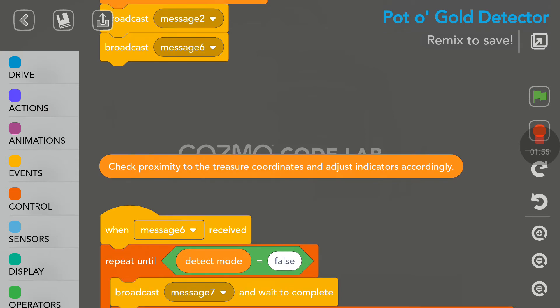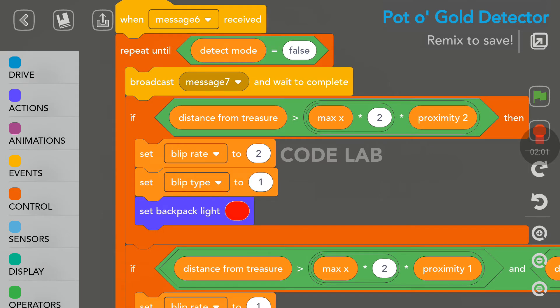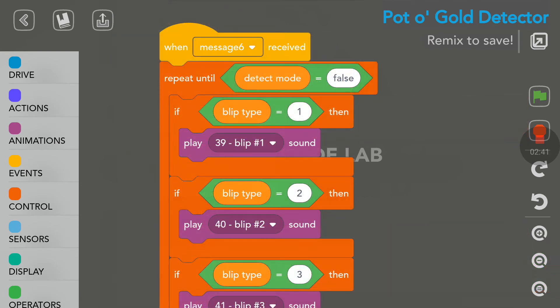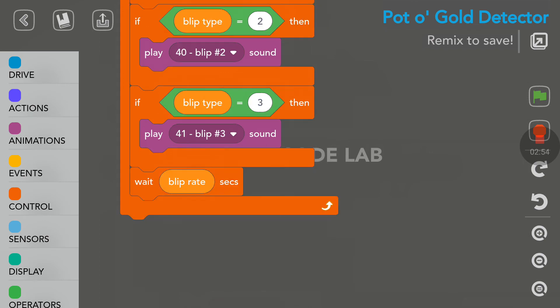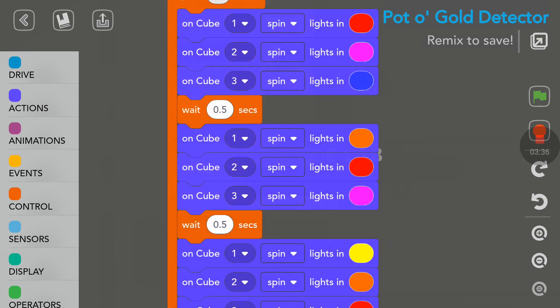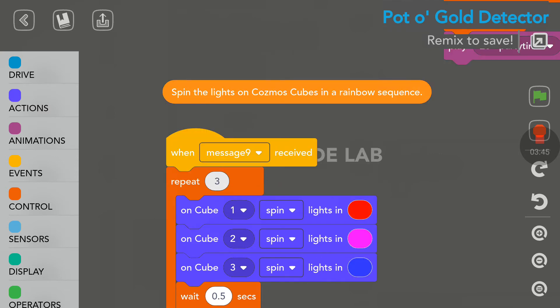So message 6, and then there is also a message 7 that will adjust the blip rate and also the color. When message 6 is received we have a different sound for the blip - as we saw, a low pitch when we are far away, medium pitch, and a high pitch when we were close. And here we have another loop - this is when message 9 is received. We repeat three times and these are to spin the lights on Cosmo's cubes in a rainbow sequence, which we did see at the end when Cosmo found the treasure.